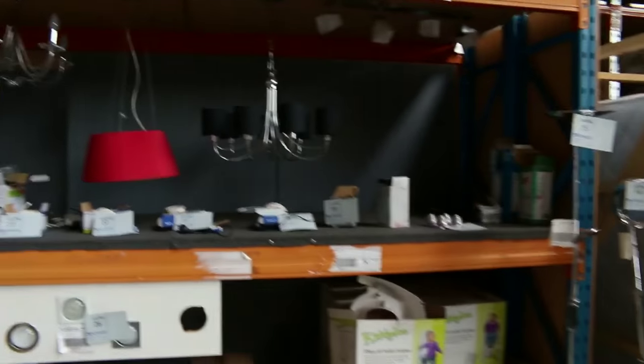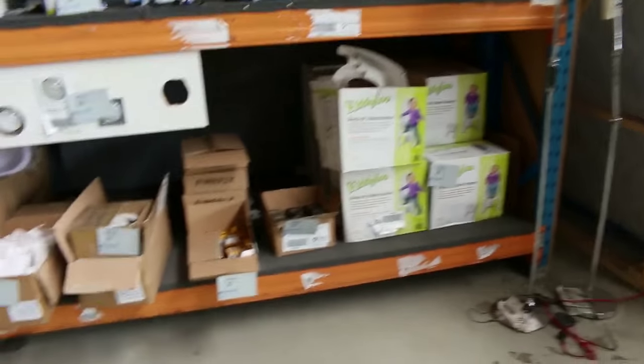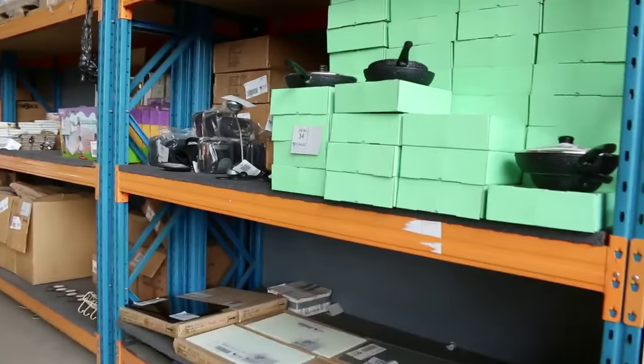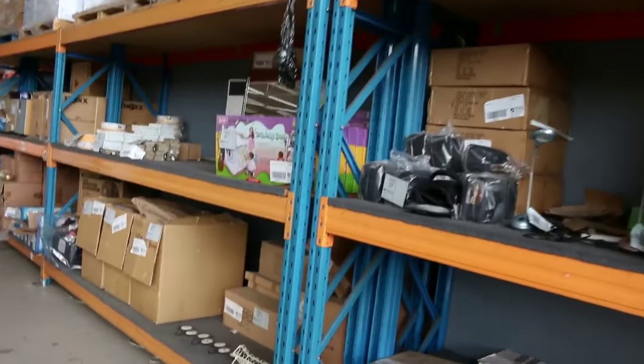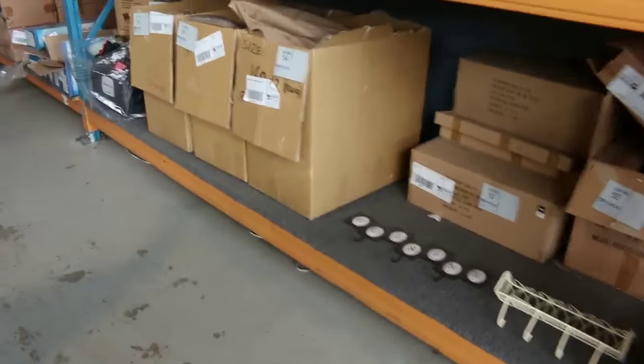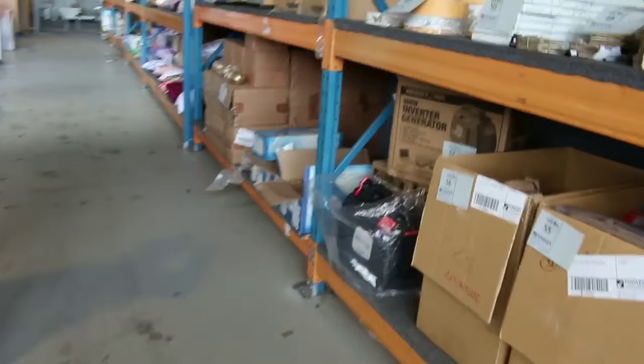Over on the other side there's a heap of lighting — globes, downlights, pendants, LEDs — the works, really good buying. Along with the lighting we've also got some homewares: I can see some cookware, some splashbacks, and down a bit further there'll be some cushions as well. Got a few toys for the kids and a few bits and pieces like that.